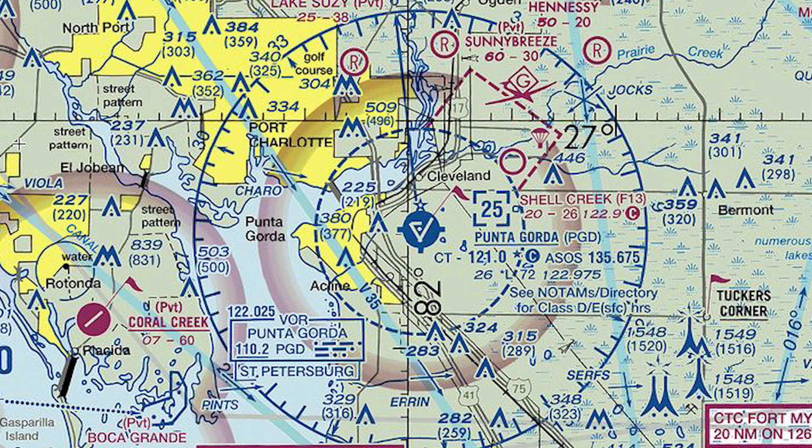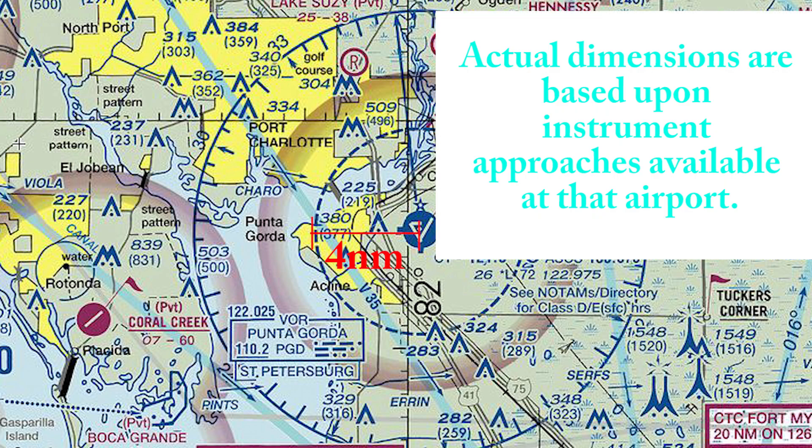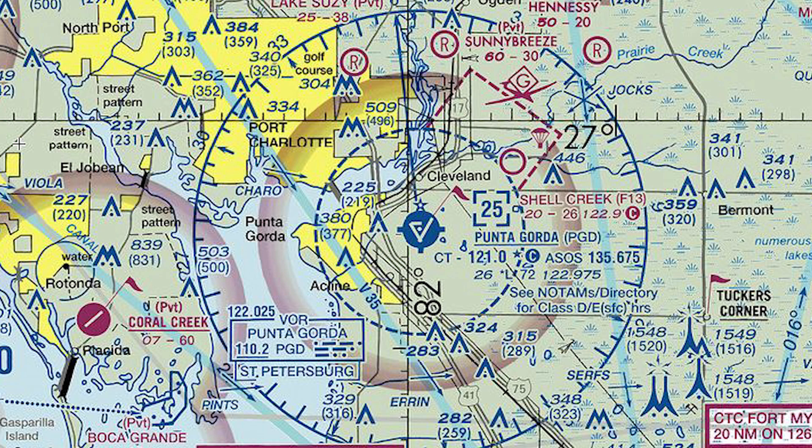Typical dimensions of Class D airspace are going to be 2,500 feet AGL and about four nautical miles wide for the radius. So we can see here we have an eight nautical mile ring, and the ceiling of that Class D airspace goes up to 2,500 feet.